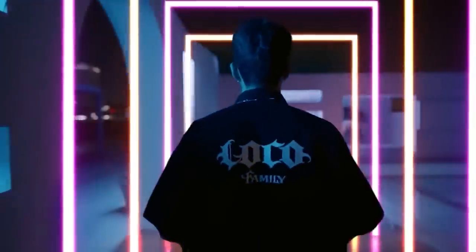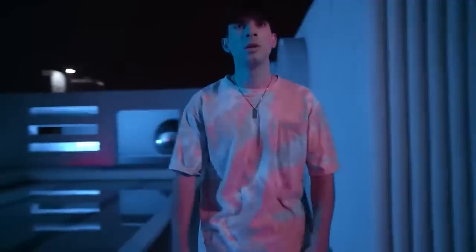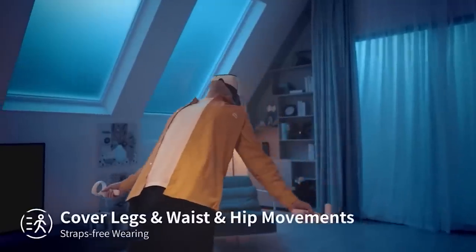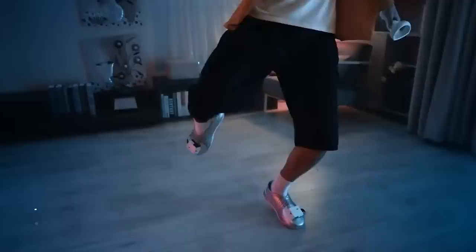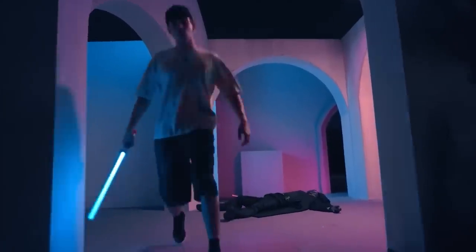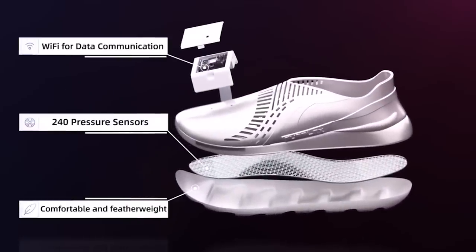You don't even need base stations, special apps, or anything like that. Just put on the sneakers, connect them to your PC, and enjoy. The shoes work with all SteamVR compatible headsets and come in two versions, with some changes in hardware and runtime of 6 or 9 hours. The price for a pair is $170 or $200.